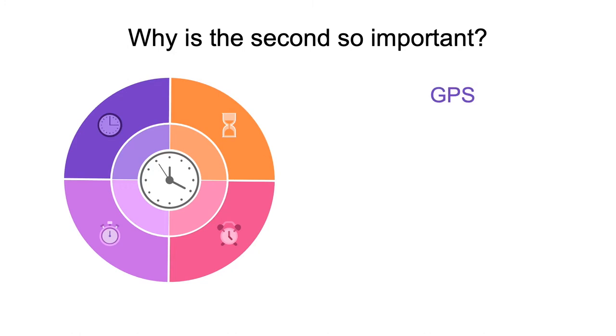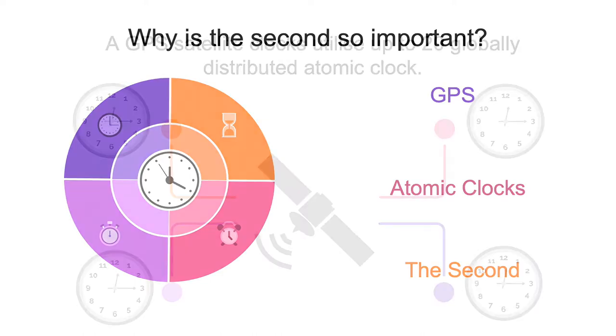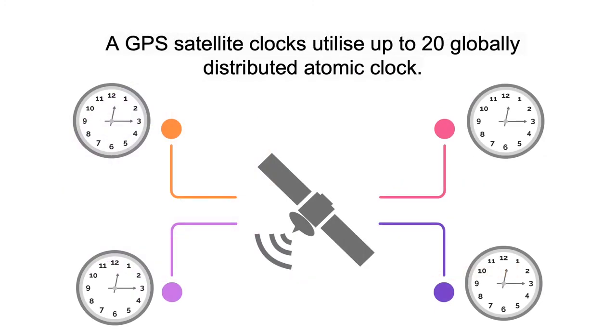We utilize GPS systems, or global positioning systems, in order to understand the behavior of these animals. GPS systems utilize atomic clocks, which define the second. These are pieces of technology that I'd like to highlight today to understand why they are connected to something such as saving koalas' lives. A GPS satellite clock utilizes up to 20 distributed atomic clocks at any given time.